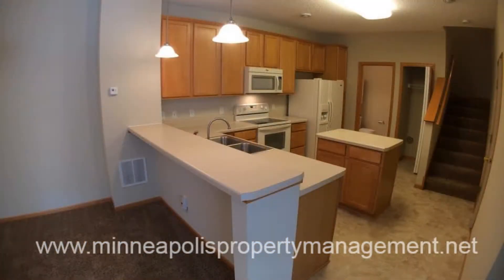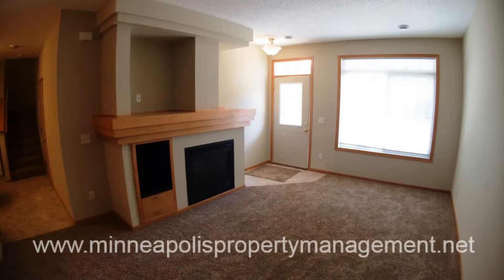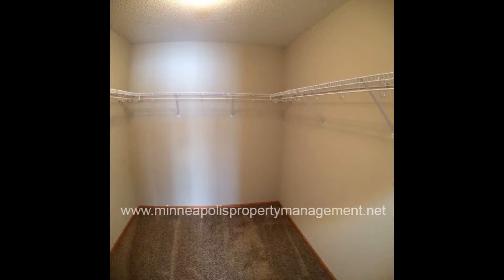The large kitchen is equipped with a center island, major appliances, and lots of cabinet space. It overlooks the carpeted dining area that flows seamlessly into the living room with a gas fireplace and plenty of space for your furniture and entertainment.